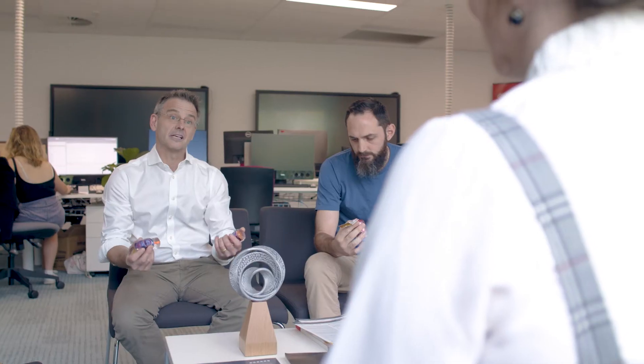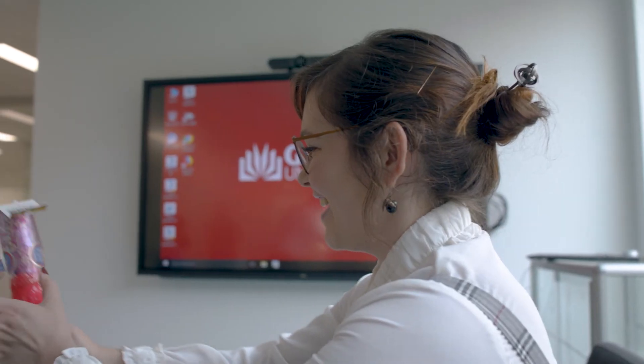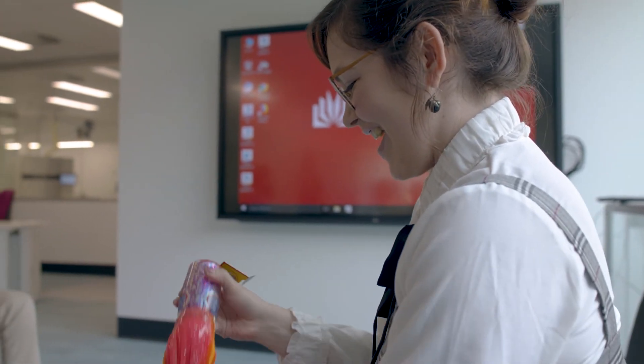The university has so many connections with industry professionals that they can really help get you somewhere that you want to be. It's really about enabling access to the right technology, the right design staff, and the right project staff to get meaningful work done.